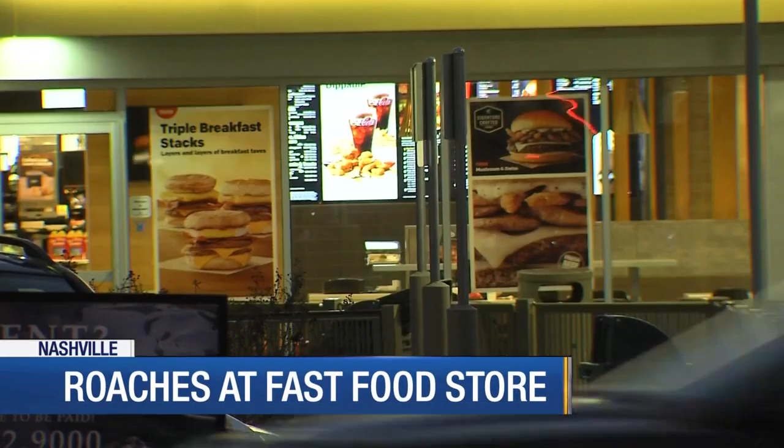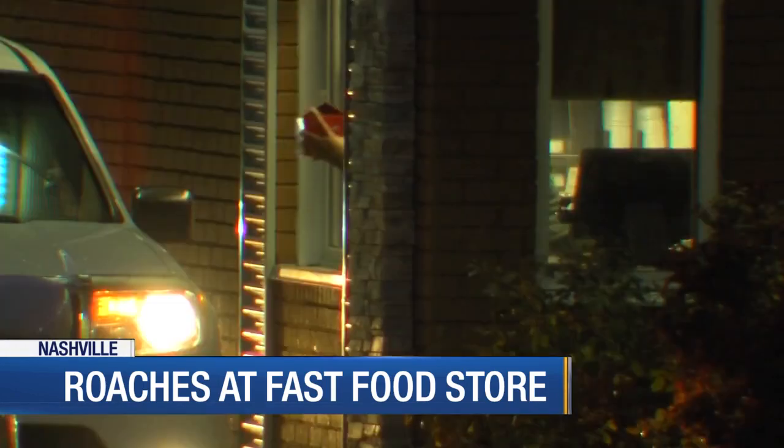Oh my goodness, roaches in a Madison McDonald's right where people order food. The restaurant is on Gallatin Pike South, which is where we find News 4's Brittany Weiner. Brittany, this isn't the first time they've had this problem.